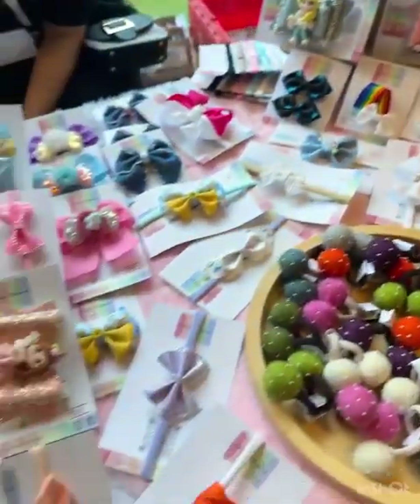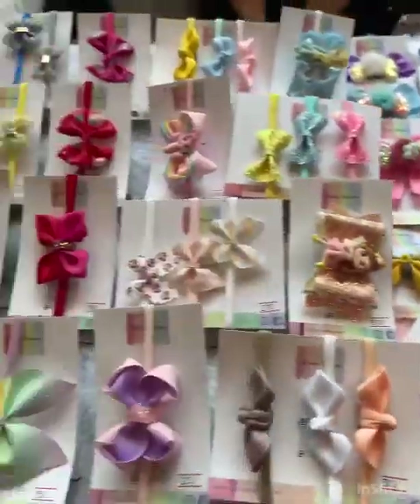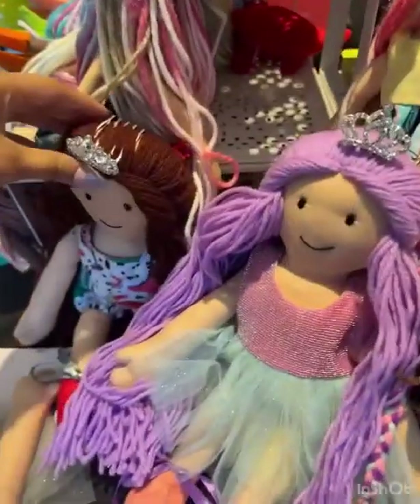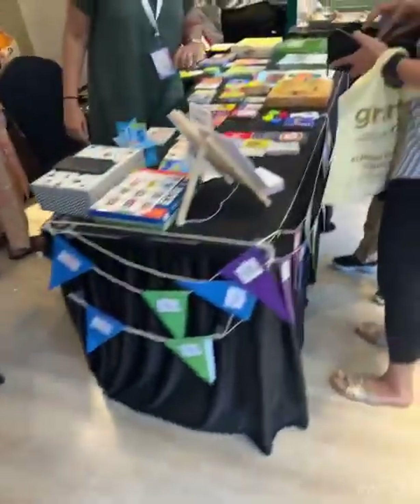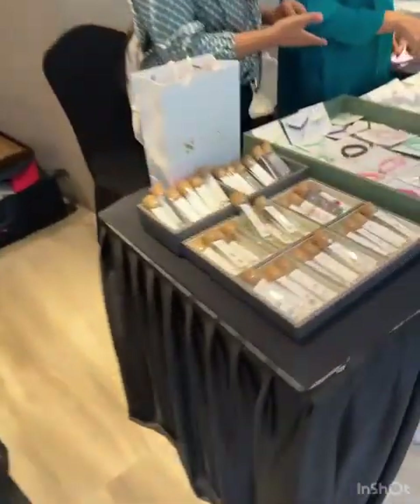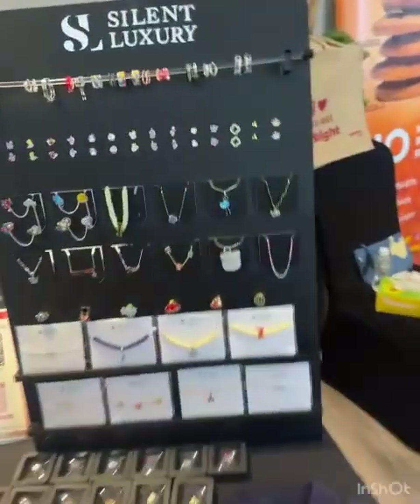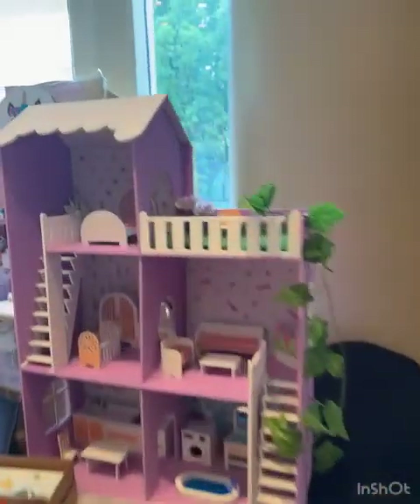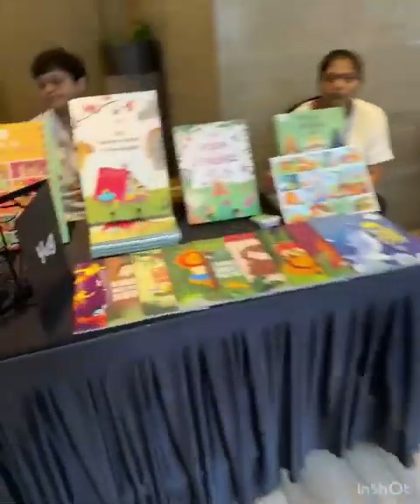Look at these cute hair accessories we have here — super cute. And we have a doll place. These are all handmade dolls. We have a watch chain you can put in to make it the same, and you can make a beautiful dollhouse.